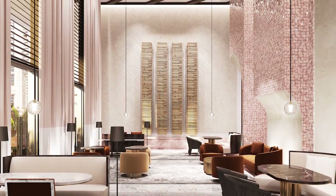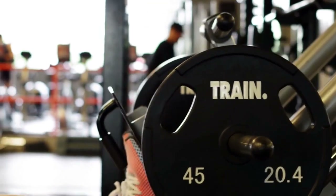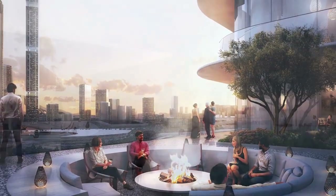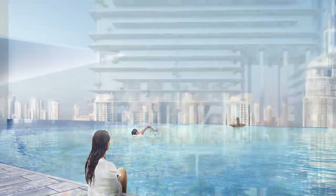Whilst on Level 4, there's a vast array of leisure facilities, including the gymnasium, a yoga studio, private gardens and a 25-metre swimming pool.